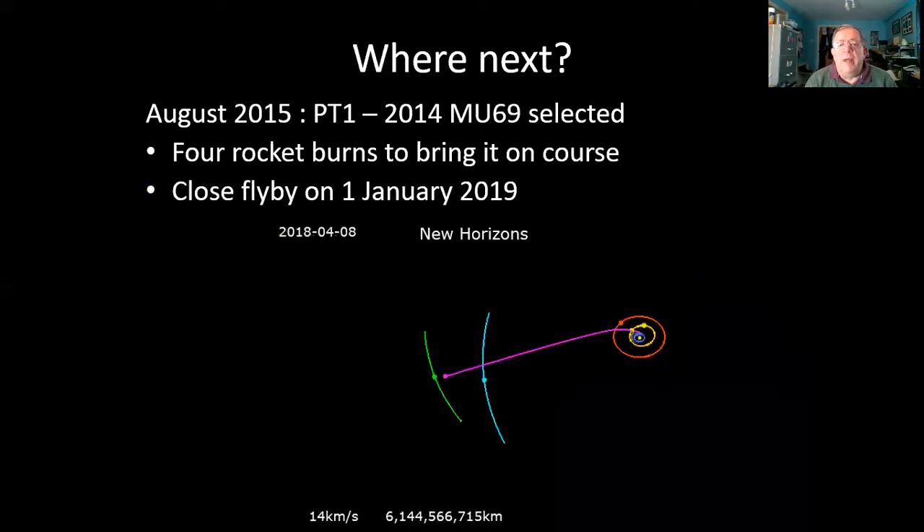As shown in the animation, the spacecraft came from the inner solar system and flew past Pluto on the blue trajectory. It comes past Jupiter, aiming for Pluto in 2015. It passes Pluto there in blue, and in just four more years it was going to arrive at MU69, PT-1.